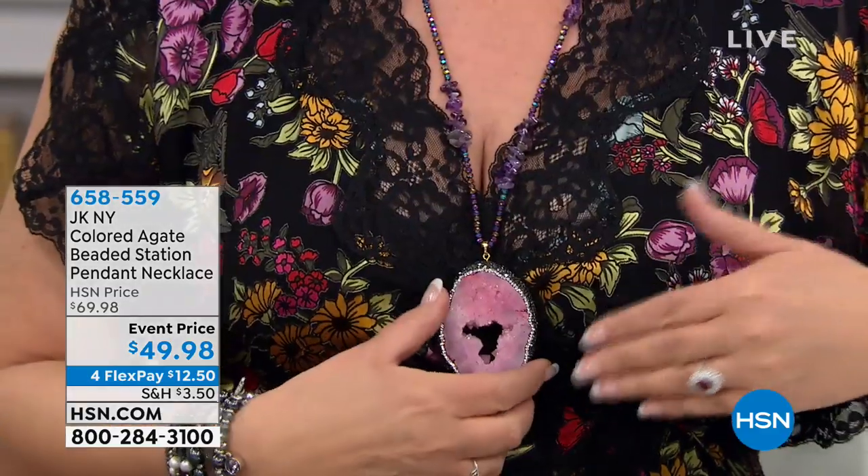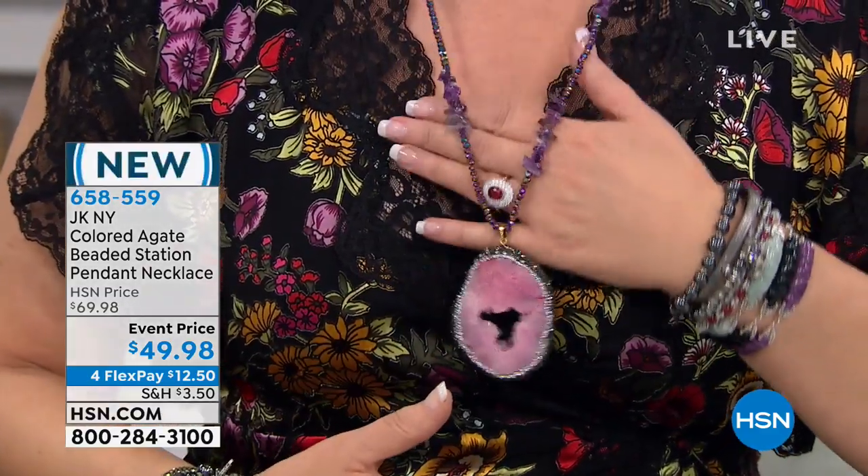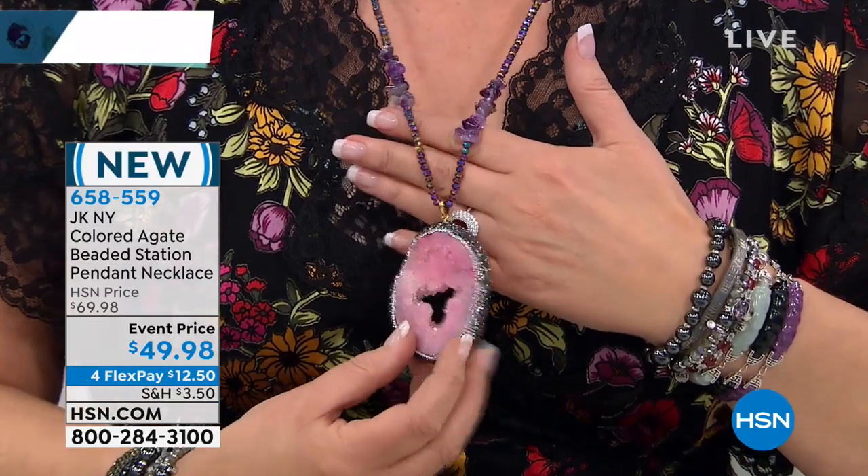I have it for you right now. This is JK New York. Are you familiar? If you're not, you're going to flip out when you see how gorgeous this jewelry is.